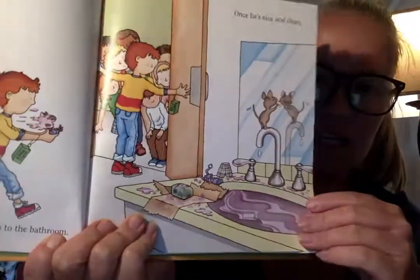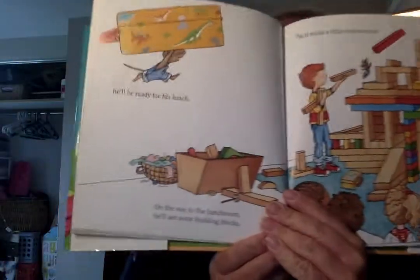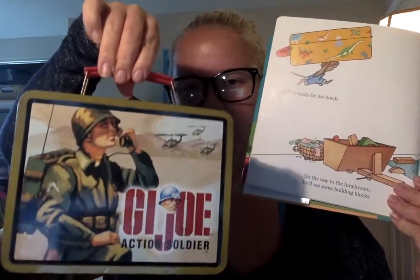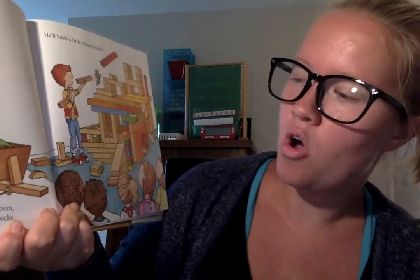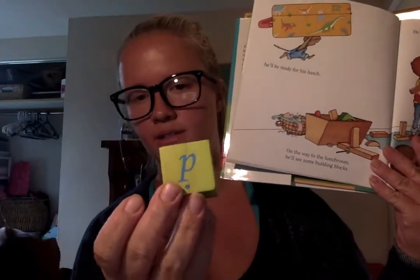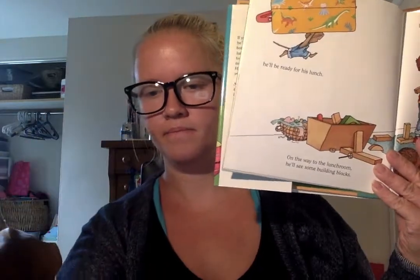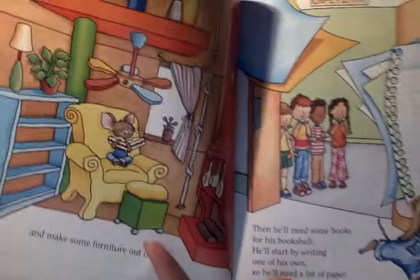"Once he's nice and clean, he'll be ready for lunch. So he'll grab his lunchbox. On the way to the lunchroom, he'll see some blocks and he'll build a little mouse house." Give them the block to hold. "And make some furniture out of clay."